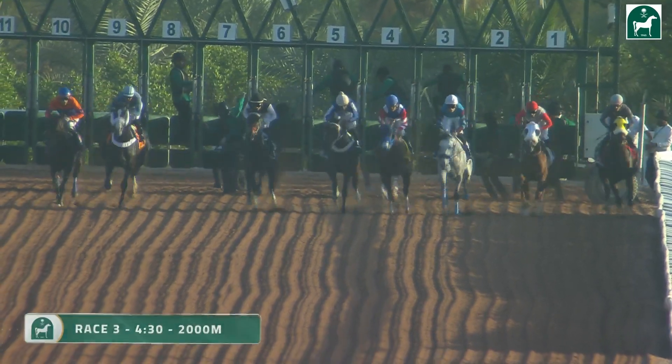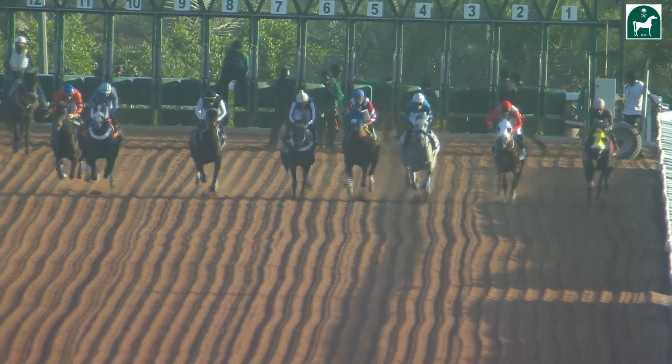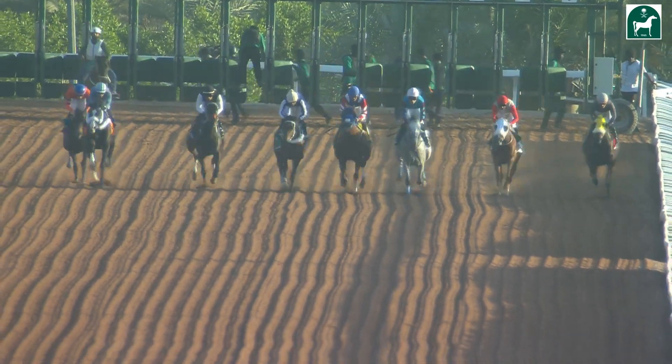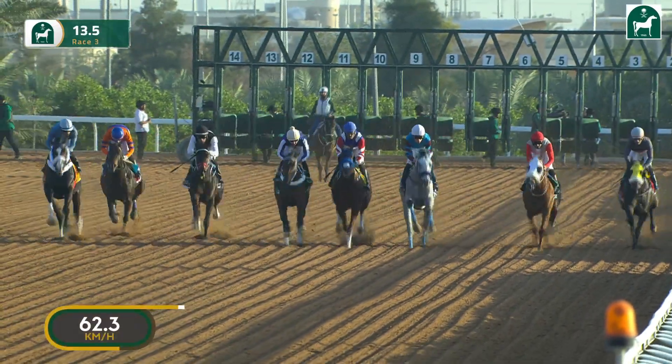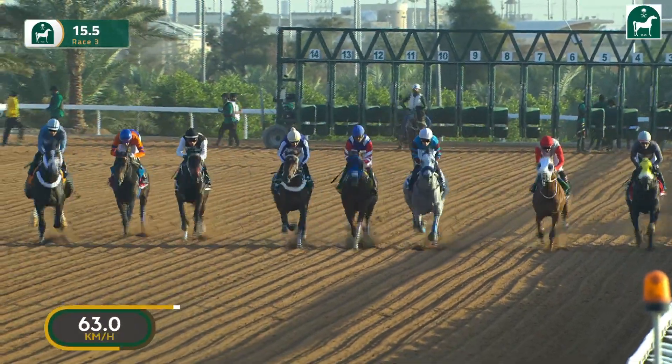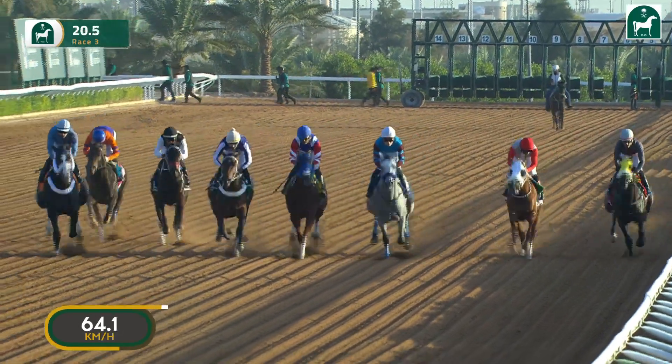They're ready and they're off and racing for this three-year-old contest over the 2,000 metres. Batal got away well, the grey, and is one of the early showers. Also up at the pace is Ruma, there in the blue headgear, the blue cap. But World Without End is racing a little on the wide side, as you'd expect from that slightly wider gate.